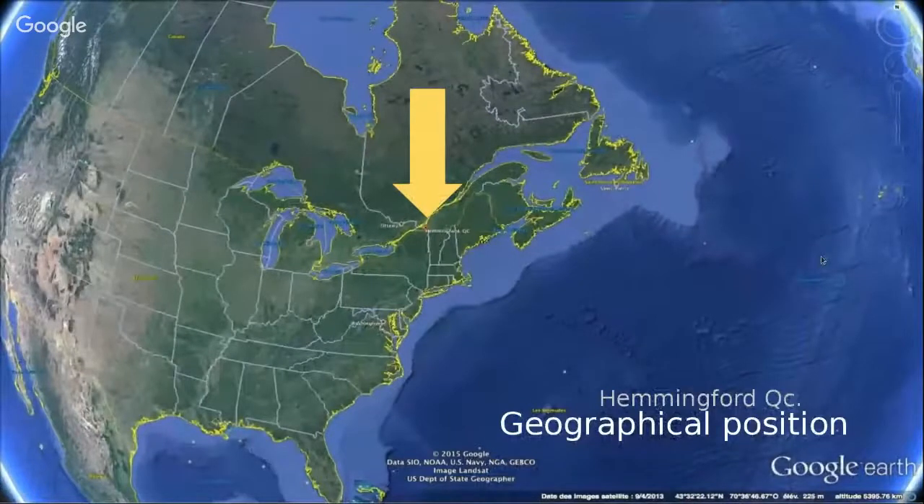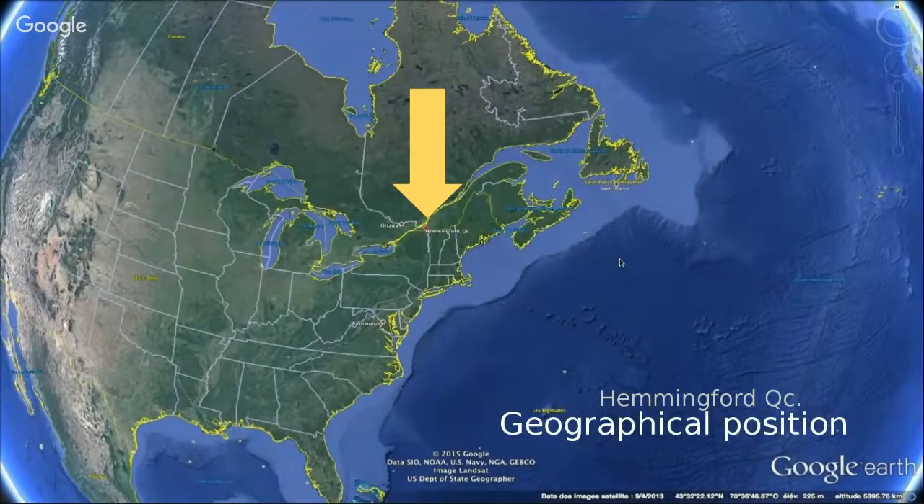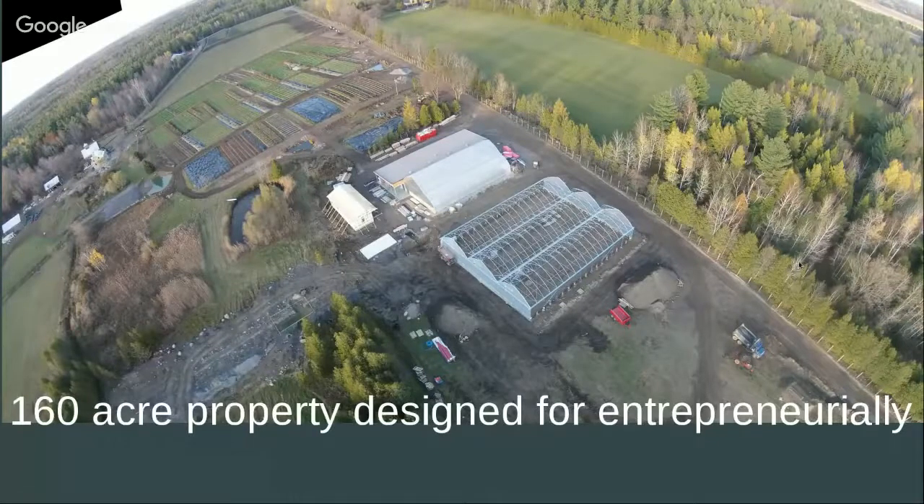Here is the geographical position of the project. It's in Hemingford, Quebec — southern Quebec, really the warmest climate of the province. We're in northeastern America, a truly temperate climate. The soil here is still frozen right now; we're about to see the first bud break in maybe a few weeks.